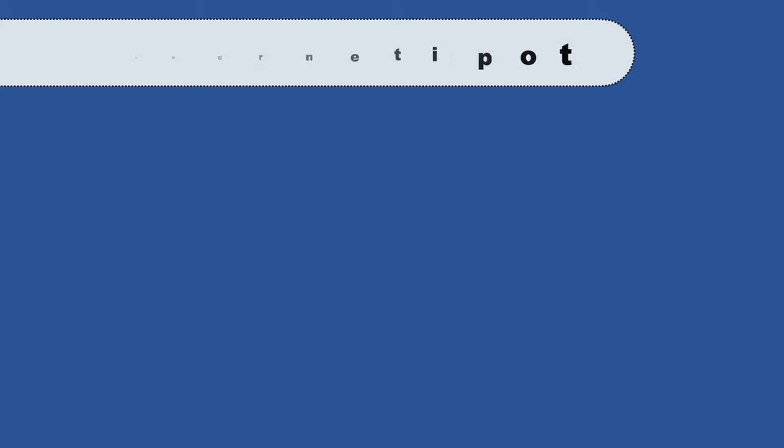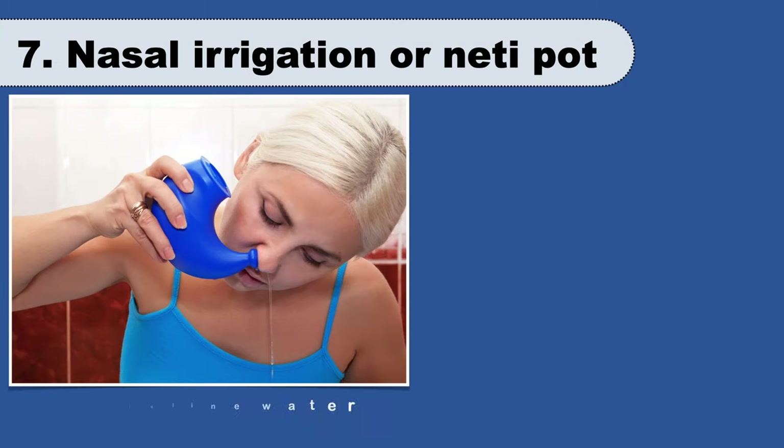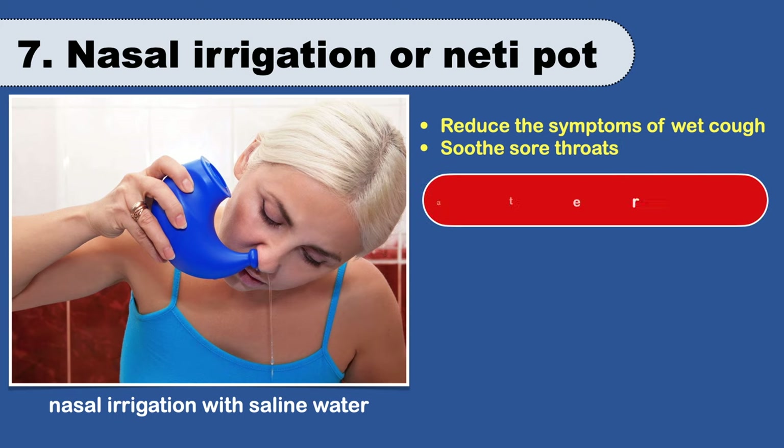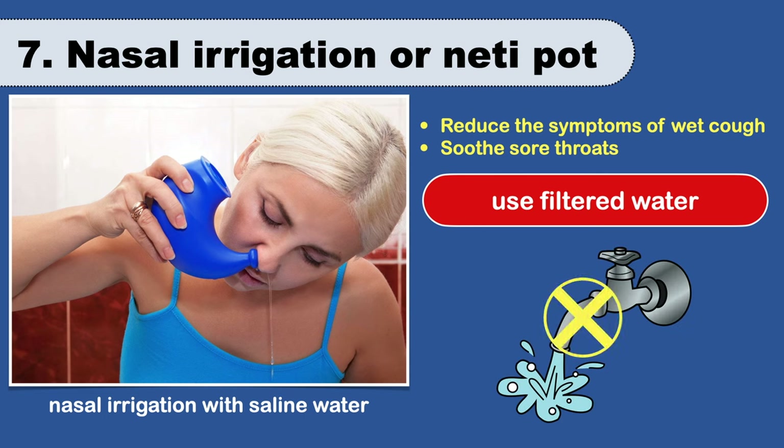A neti pot is a convenient way of performing nasal irrigation with saline water. Research shows that nasal irrigation is good for more than just a stuffy nose — it can reduce the symptoms of wet cough in both children and adults and can also soothe a sore throat. However, be sure to use filtered water rather than tap water, which may contain harmful bacteria.